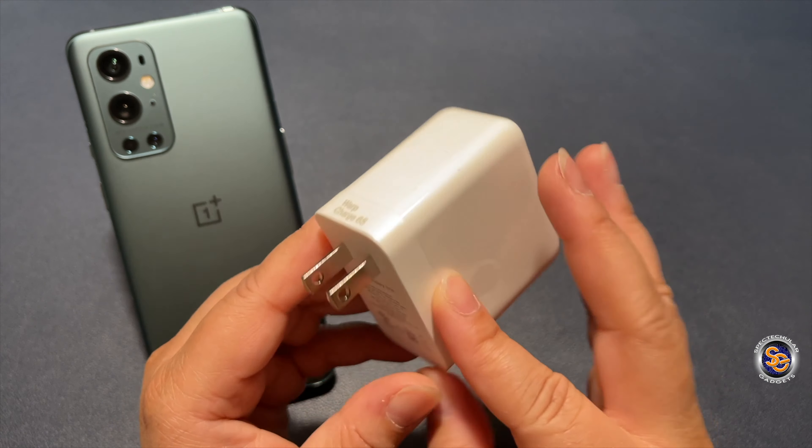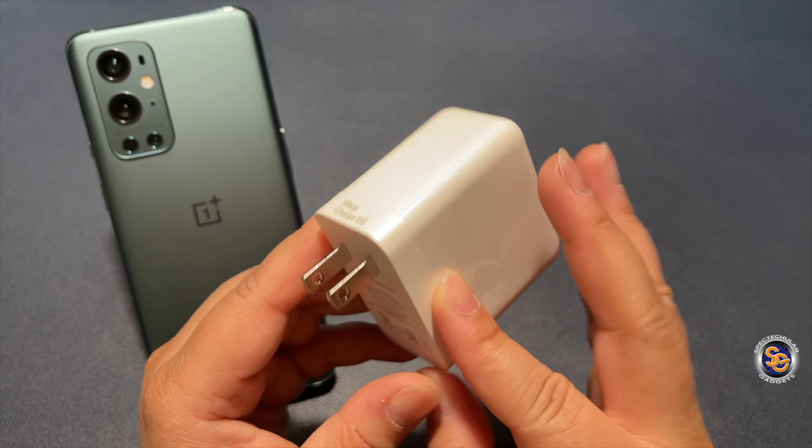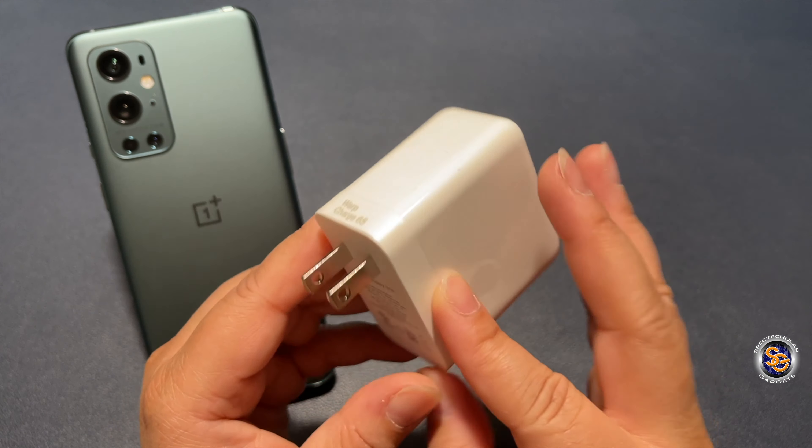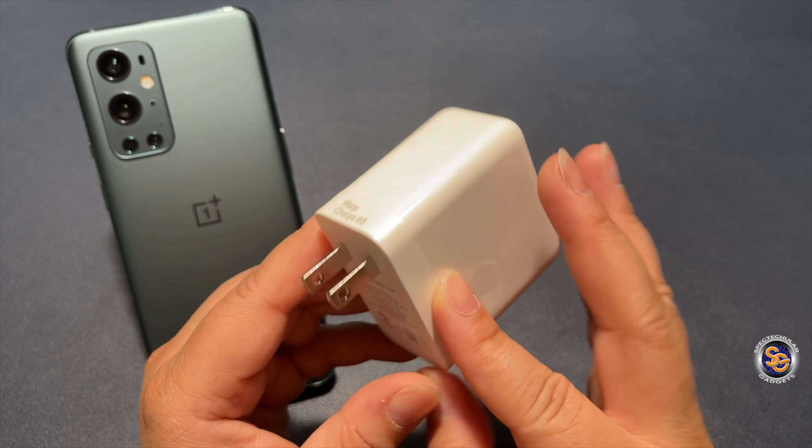Another thing I want to point out is OnePlus gives you the charger inside of the box. It's included. And it's not just a little piddly charger — it's the good one, the one that they feature in the event. I have a 65-watt charging brick that was included that gets my phone charged in minutes. They never pulled that crap where the phone can warp charge but didn't include the charging brick. They didn't make you pay more in order to take advantage of something that the device already has built in.